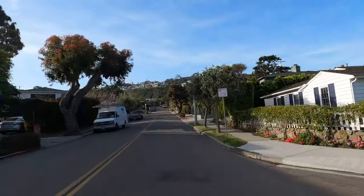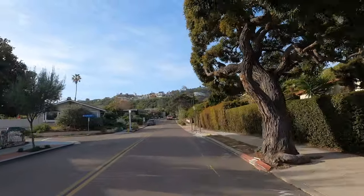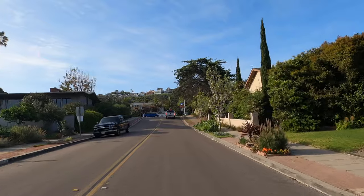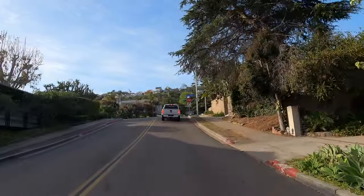These houses are just absolutely gorgeous. They go for an average of, let's say, three million dollars. You can get some for under a million, but there's going to be a lot of rehab involved. And many of the ones up on the hill will go as high as five to ten million.